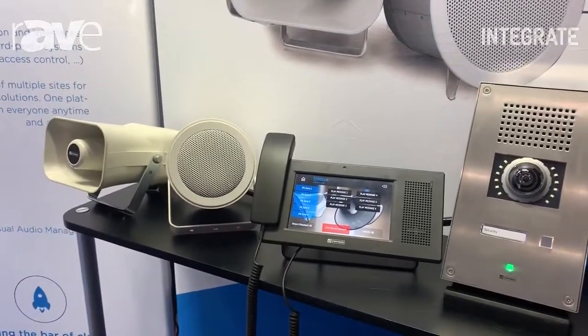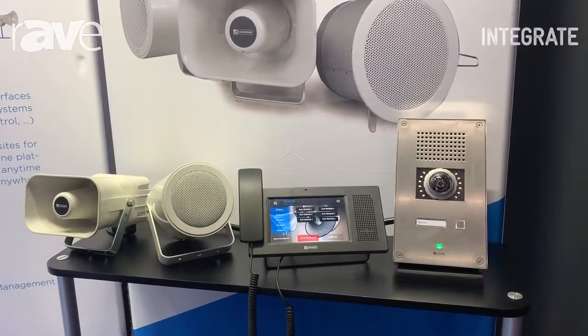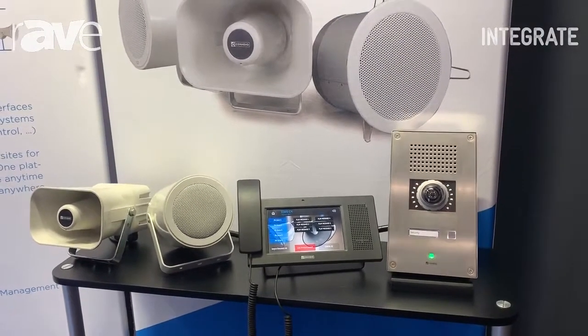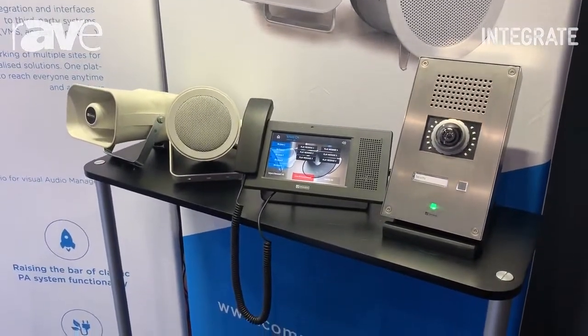Especially the horn speaker is IP rated, so it can be used outdoors. The good thing about IP systems is they are very integratable, very scalable. We have different amplifiers that go with those speakers, all based on IP technology.